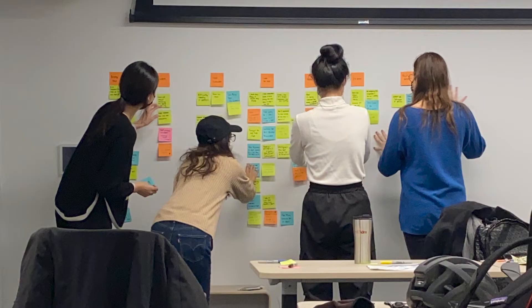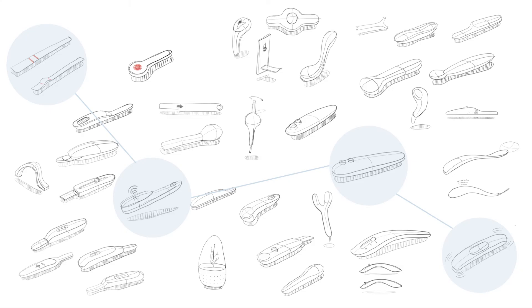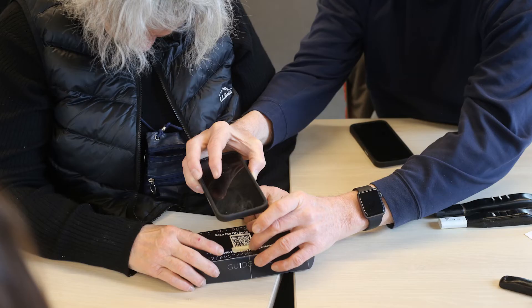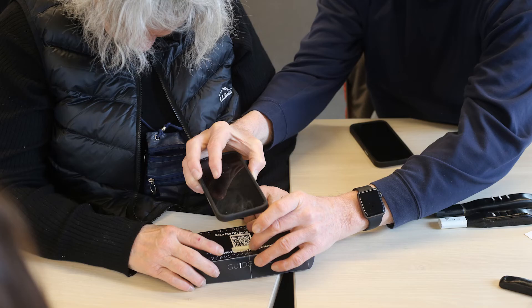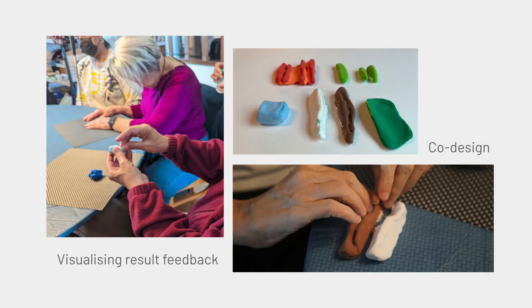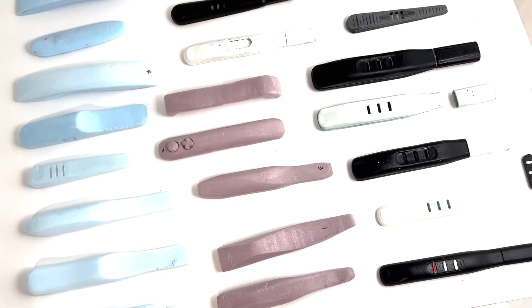The development process included many iterations of the test design. The reliability of the technology in mass production and FDA approval specifications were important factors to keep in consideration, along with the user experience. A variety of feedback mechanisms were tested with users through multiple rounds of user feedback, co-design sessions, and validation sessions to test the different types of solutions, configurations, and feedback loops.